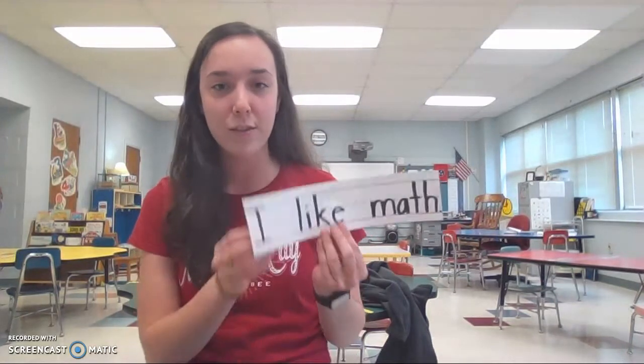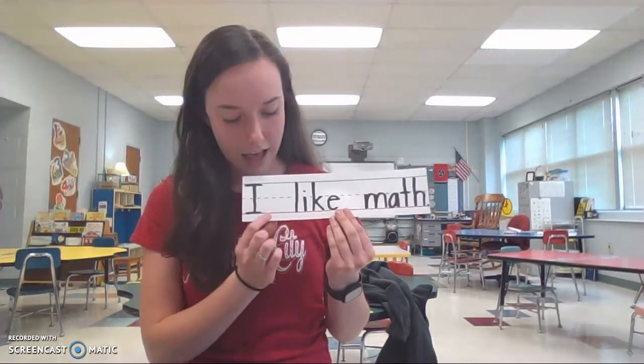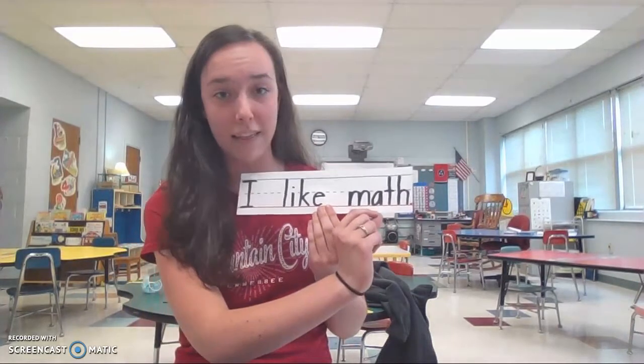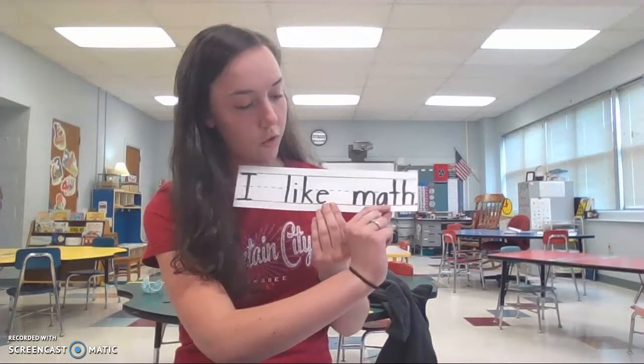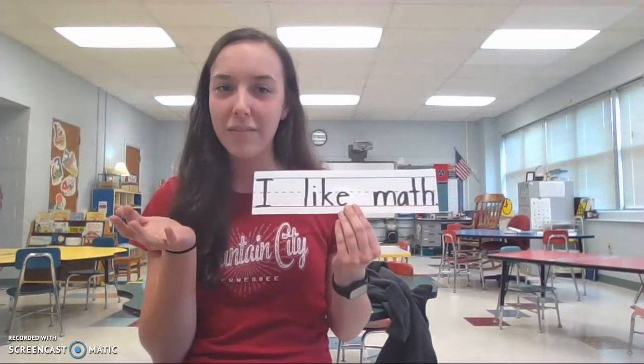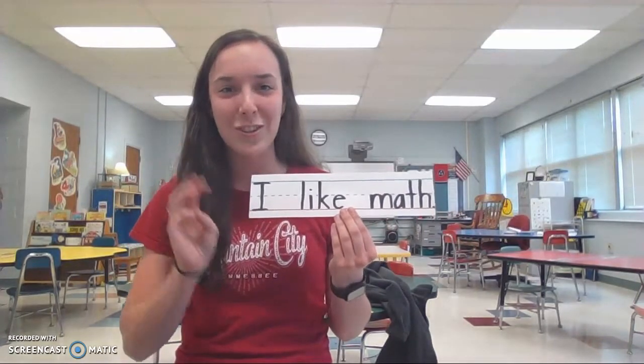Hi, my name is Miss Ransom and I'm a student teacher with Miss Denman. I'm going to count words and sentences with you all just like they did earlier. So the first sentence is, I like math. Let's count the words. One, two, three. How many words is that? Right. Three words. Good job.